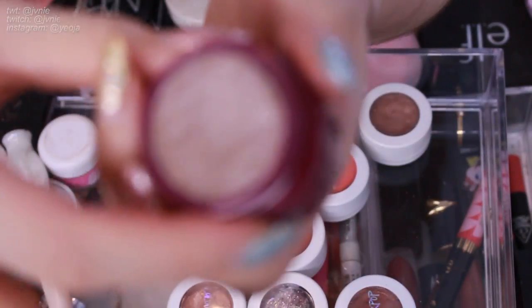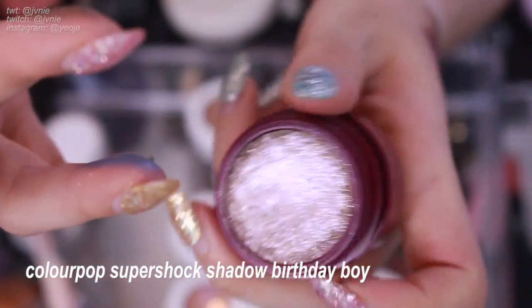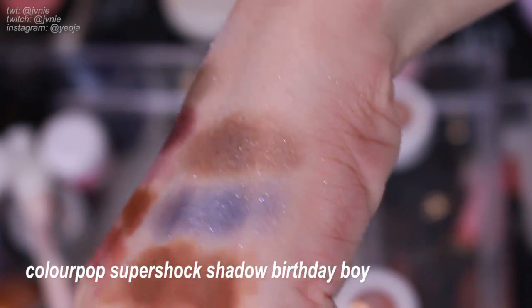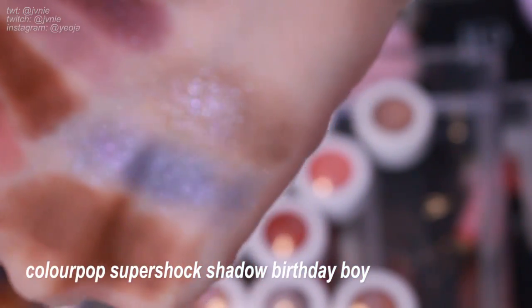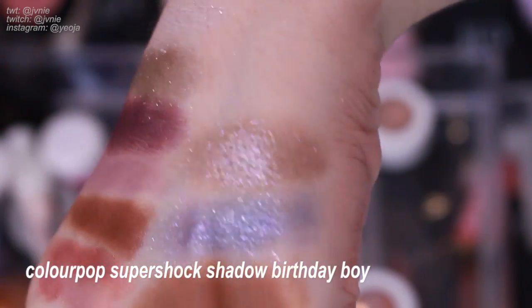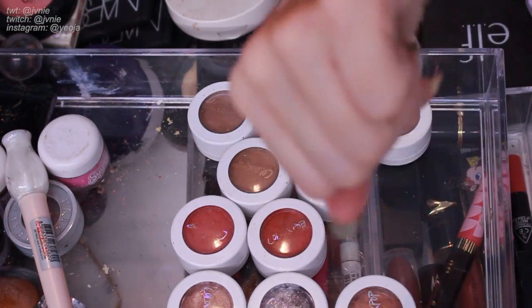Next is ColourPop Birthday Boy — I think this was like their first year celebration. I remember it being super glittery, which is why I bought it. It's like very bronze with silver-lilac or periwinkle glitters. I think I'll get rid of it because I don't really wear cool-toned bronze colors anymore — it's not my cup of tea.